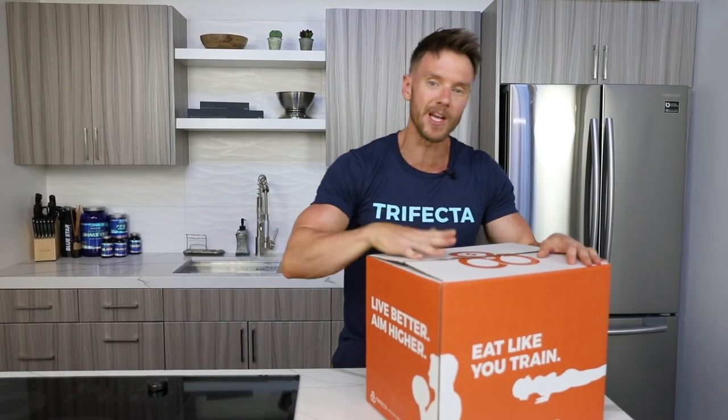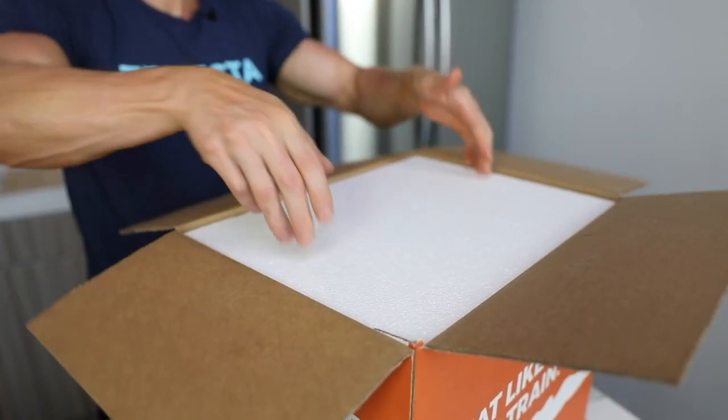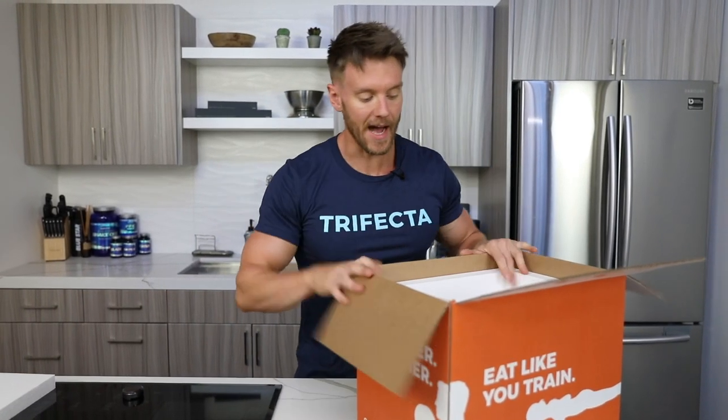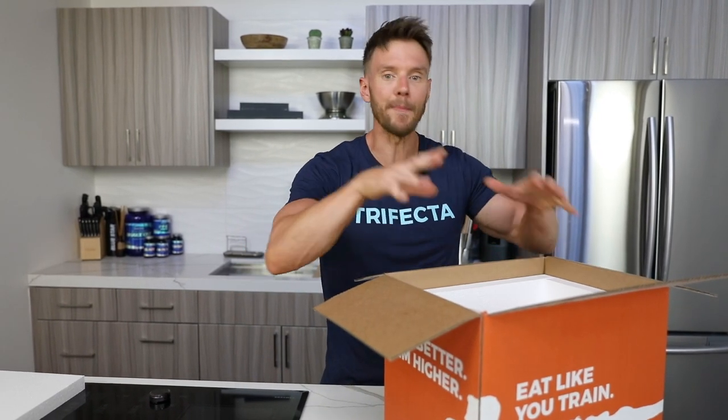Let's take a dive inside the box and I'll share some of my favorite meals. I get this twice a month, every two weeks. The great thing is I can mix and match — they're called a la carte — so I can just pick out certain meats or proteins, or get complete meals.